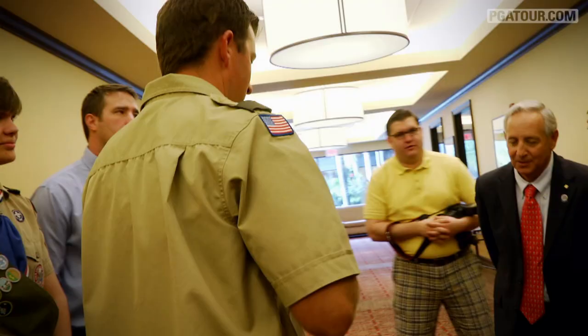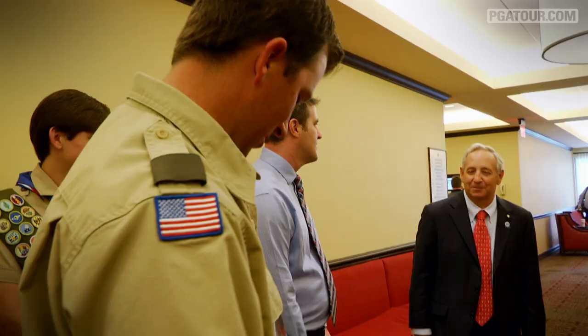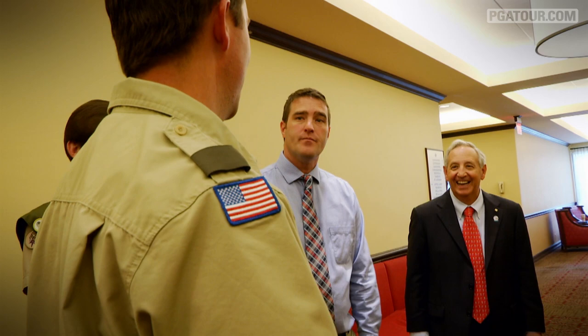Should I take this off? It's yours if you want it. Oh really? Yeah. Oh sweet, I'll keep it. My mom still has mine — I just know it's not going to fit anymore. I'm truly indebted to the Boy Scouts because I wouldn't be the person I am without them.